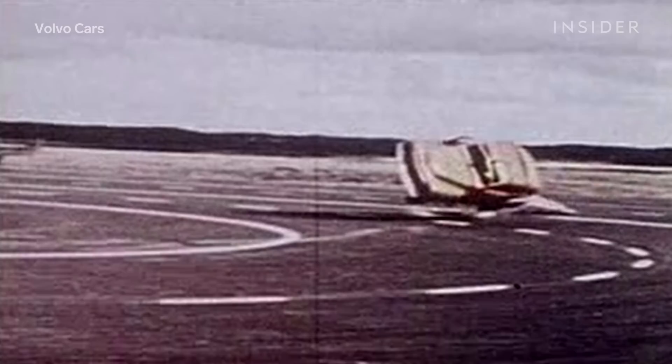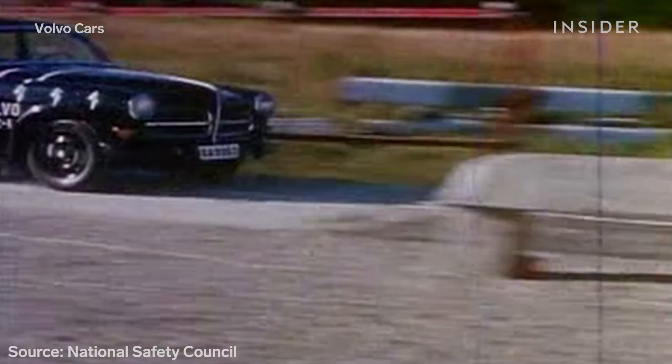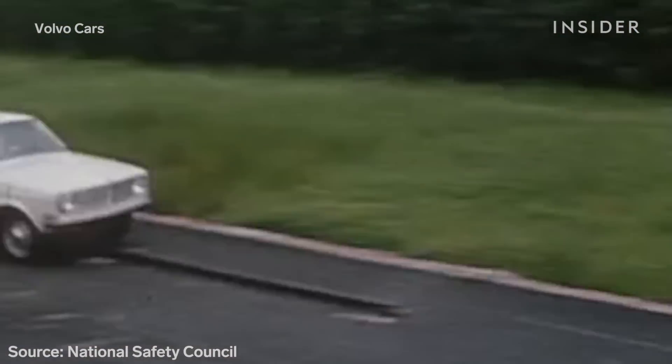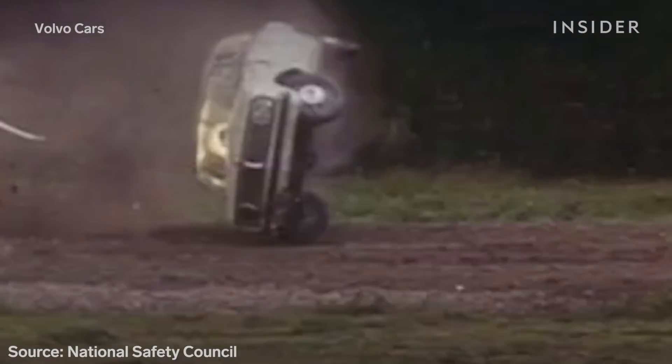In 1937, there were 30.8 motor vehicle-related deaths per 100,000 people in the United States. By 2019, that number decreased to 11.9 per 100,000. But what if it could be zero?